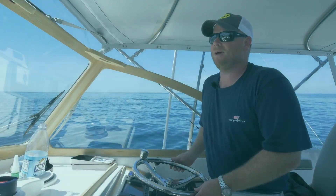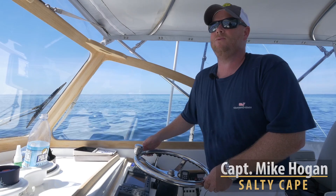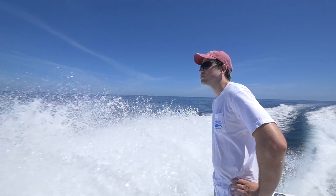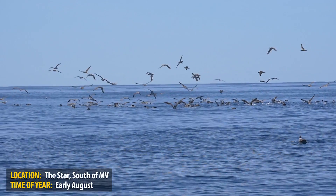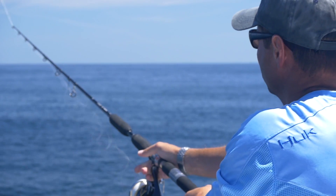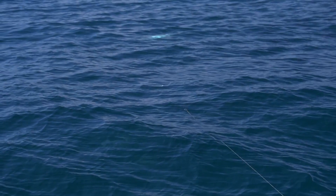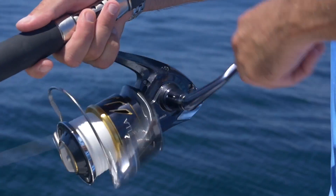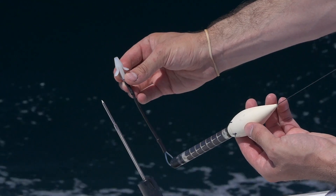Hi folks, Captain Mike Hogan here from Salty Cape. Today we have Willie Goldsmith from Virginia Institute of Marine Science and Captain Sean Ruge from Riptide Charters. Today we're fishing these flat calm conditions south of Martha's Vineyard with slow cruising subsurface bluefin tuna using topwater surface lures. The mission today is to place satellite tags in as many bluefin tuna as we can land.